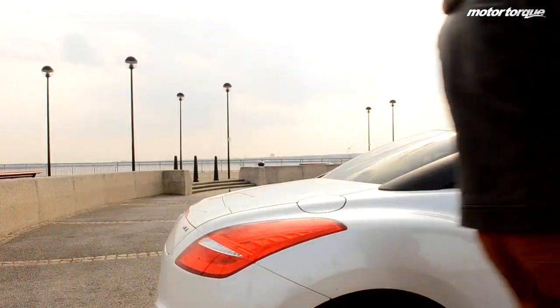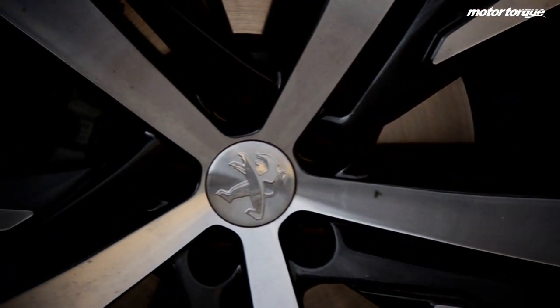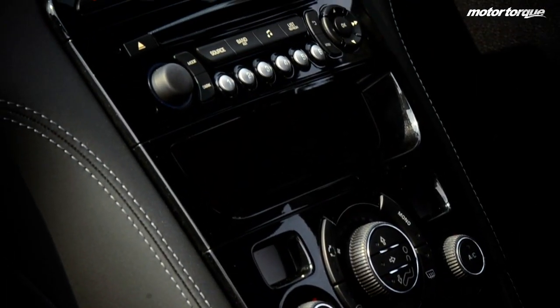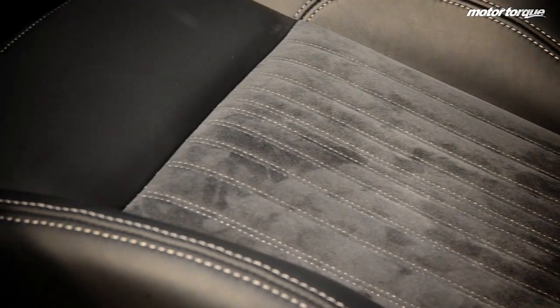The RCZ still has plenty to offer across its two trim levels, aptly named Sport and GT. Entry level Sport trim features include climate control, cruise control, sport seats and parking sensors, so it's pretty packed. The GT trim adds stylish tweaks like leather upholstery, which even features on the RCZ's doors.